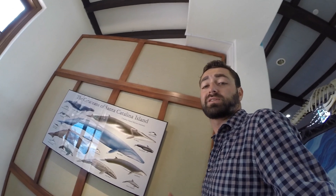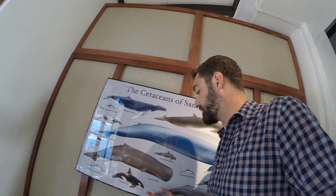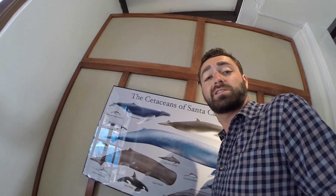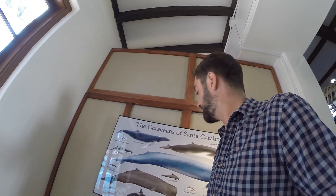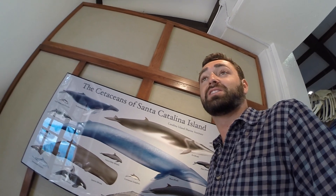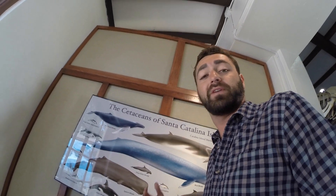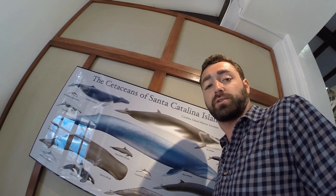Cetaceans are some of the most captivating and mysterious animals on our planet. We have odontocetes, like the killer whale, which is considered by many to be one of the top predators in the sea. On the other end, we have a mysticete, like the blue whale, which is the largest animal on the planet. While both odontocetes and mysticetes have very different styles of feeding, both of them have mastered life in the ocean.